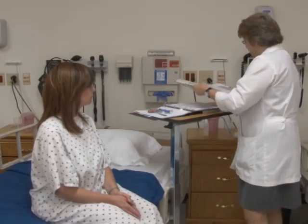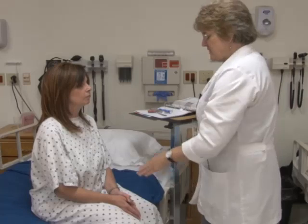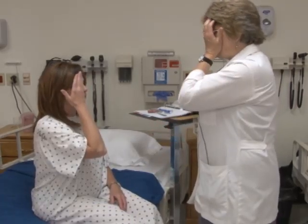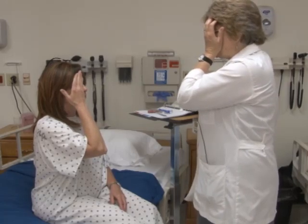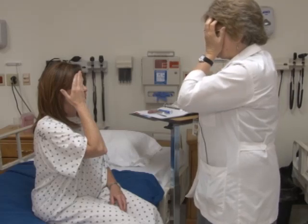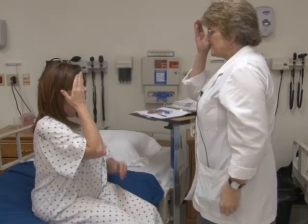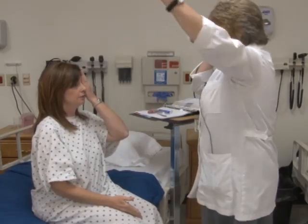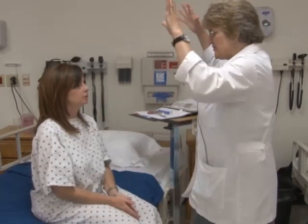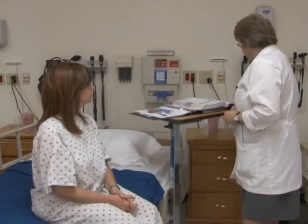I'd also like to test your peripheral vision. Cover your right eye, look straight at me, and tell me when you see my fingers wiggling. Now — okay. Now — okay. Now — okay. Let's do the other side. That is a test of peripheral vision, also known as the confrontation test, meaning your optic nerve two is intact.